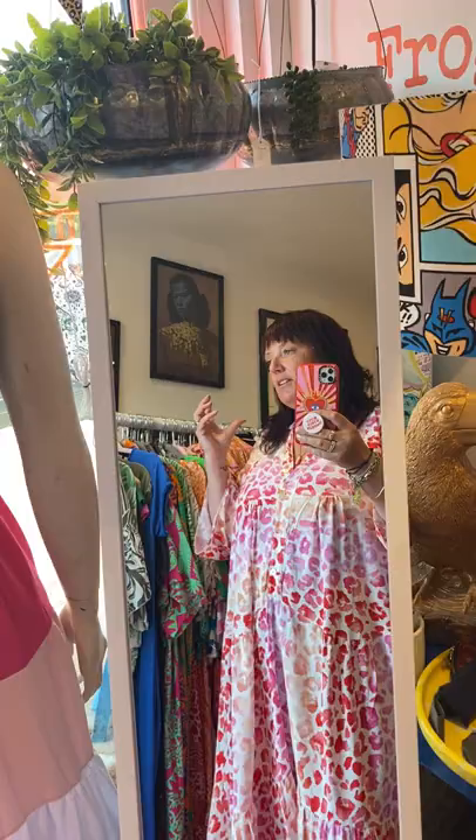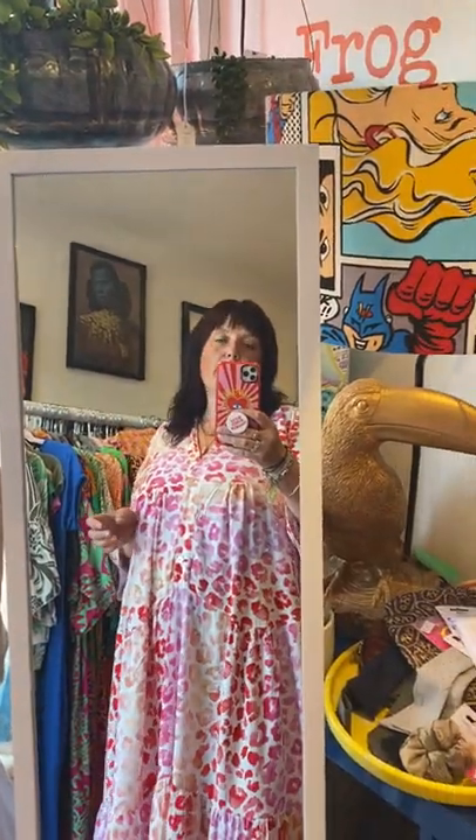Hi, good afternoon! Heat wave is coming back, or is here anyway. Summer dresses are still here to stay, which is excellent. I've still got some beautiful ones in stock so I thought I'd just run through some quickly now for you so you can see what's about.